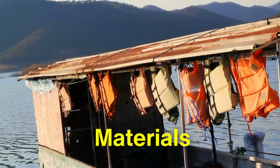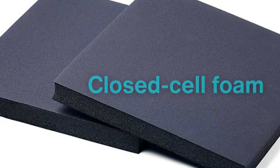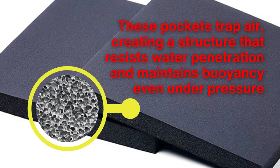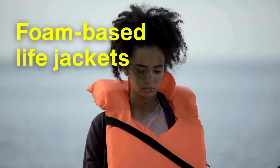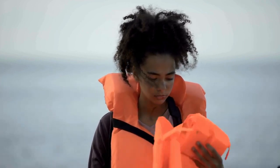The materials used in modern life jackets are a testament to the synergy of science and practicality. Most life jackets rely on closed-cell foam, a lightweight material filled with tiny airtight pockets. These pockets trap air, creating a structure that resists water penetration and maintains buoyancy even under pressure. Foam-based life jackets are particularly effective because they are inherently buoyant, requiring no activation to keep the wearer afloat.